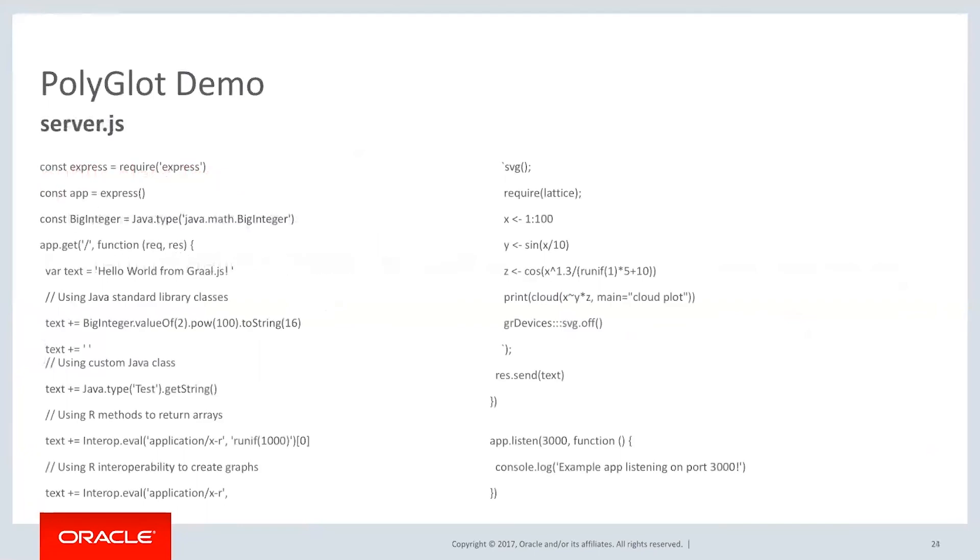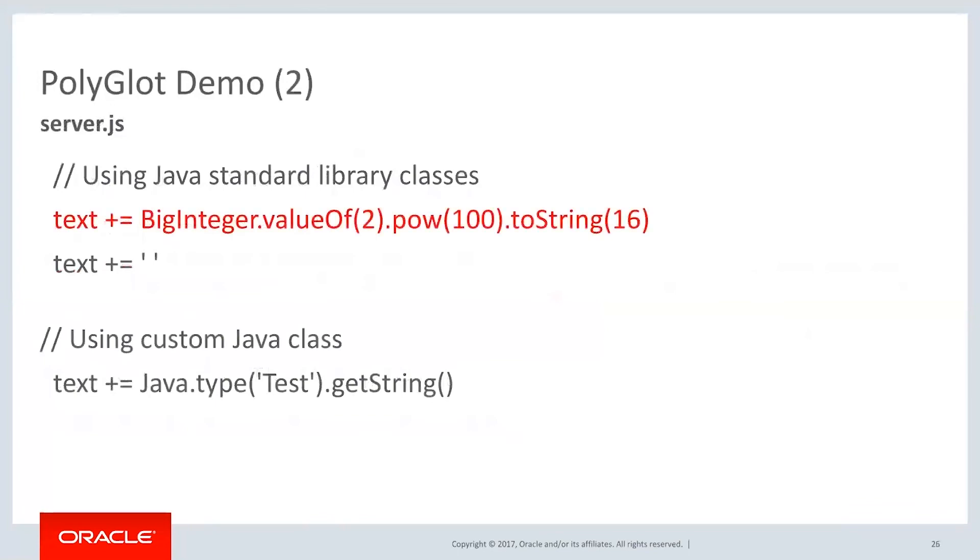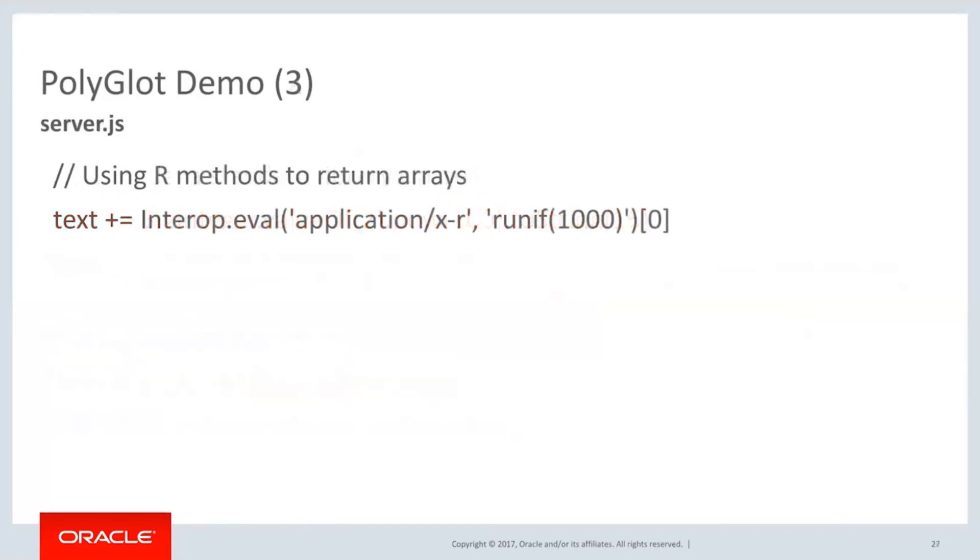Here's what the JavaScript side looks like. We create a Java type — a BigInteger — and first we start out the text with 'Hello World from GraalJS.' Then we're going to add to that BigInteger, making it two to the one hundred, and print that out and add that to the text. So now we've taken this Java integer and printed it into the JavaScript text. Then we're going to call that Test class which prints out its Hello World.